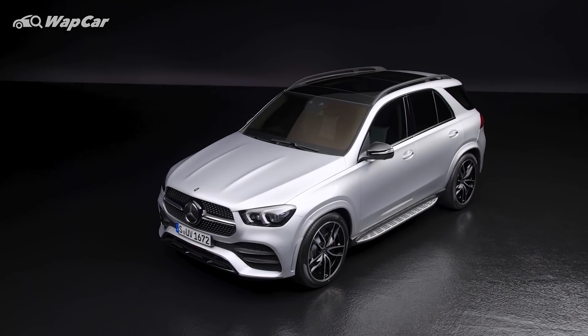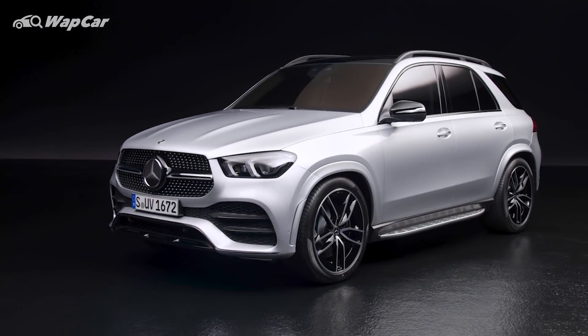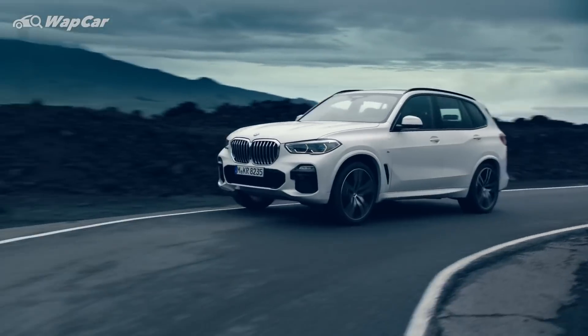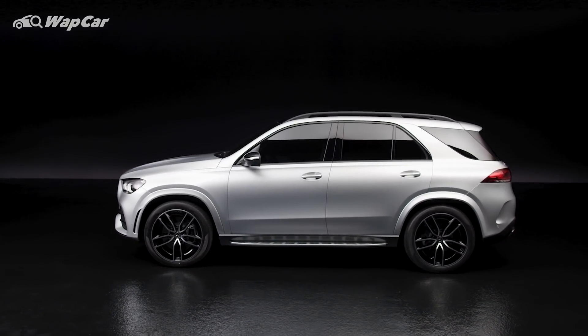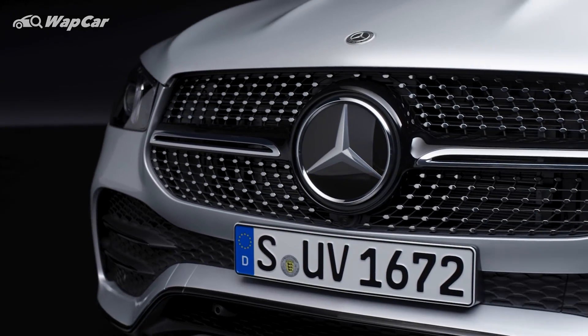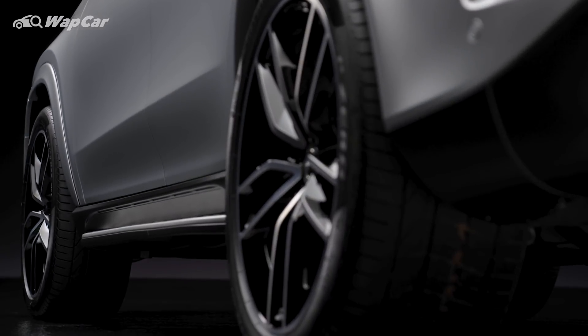First things first, the all-new GLE is priced a little bit more expensive compared to its competitors, the BMW X5 and Volvo XC90. It is now locally assembled and there's only one variant to choose from, which is the seven-seater variant. Dressed in the full AMG line, it comes with a 3-liter turbocharged straight-six petrol engine with a 48-volt mild hybrid system, priced at RM475,000. It's a little bit of a tough pill to swallow because the competitors are a fair bit cheaper compared to this GLE.